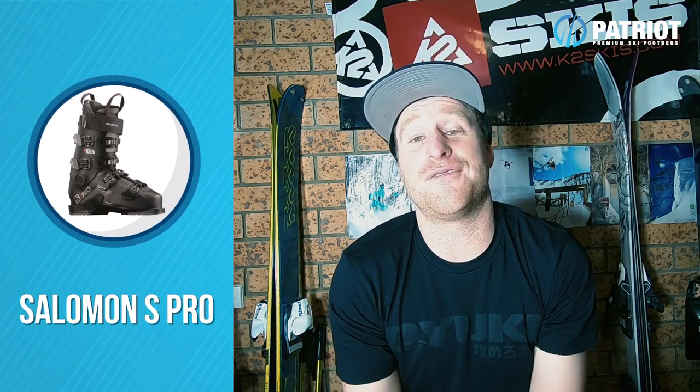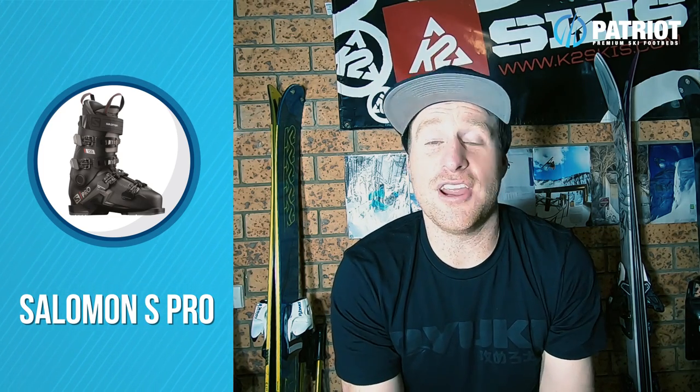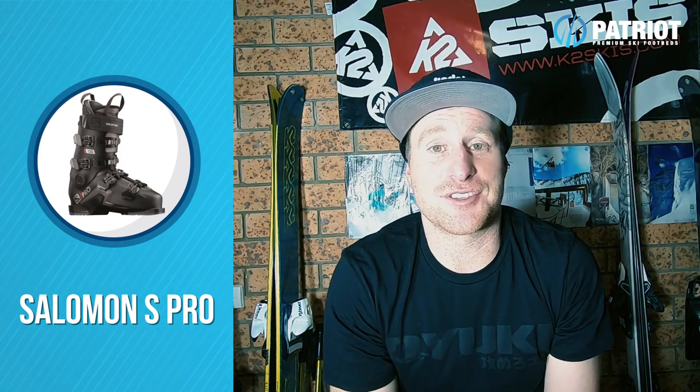Salomon has upgraded their whole line of Pro Series and followed the S Max of last year, so now the whole new S Pro gets all of those construction updates to follow suit.